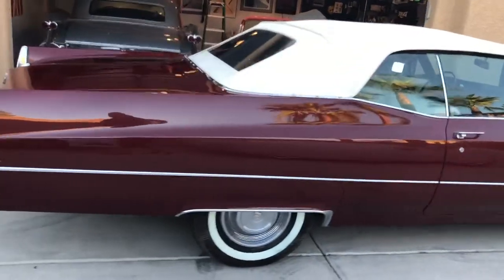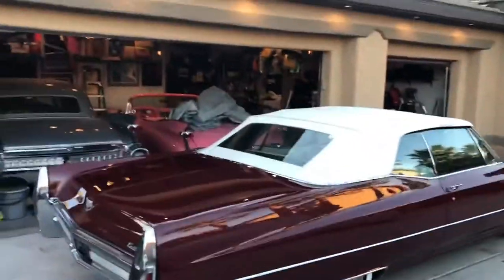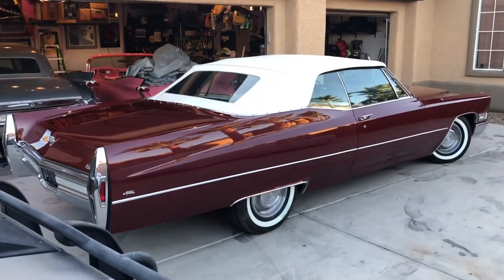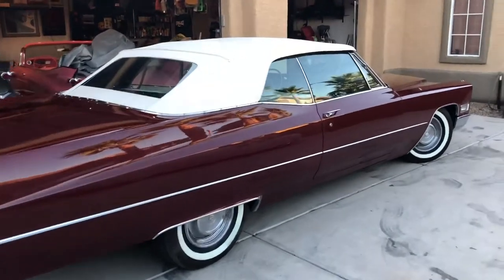That was a lot of fun. The shocking part is I can't believe how much attention this car gets. I thought the pink Cadillac got a lot of attention — which it does, it's back there — but this got just as much attention; I was surprised by that. The top is excellent.